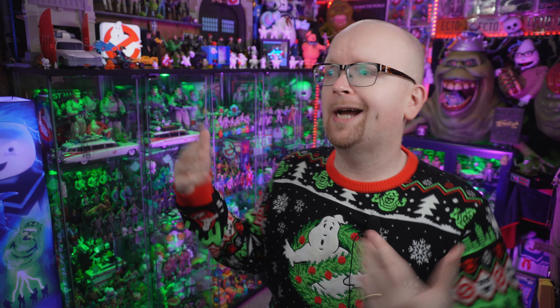Hey everybody, Jason here from Ghostbusters News, and today we're going to be talking about and showing you some brand new merch inspired by Ghostbusters, Ghostbusters 2, and Ghostbusters Afterlife.